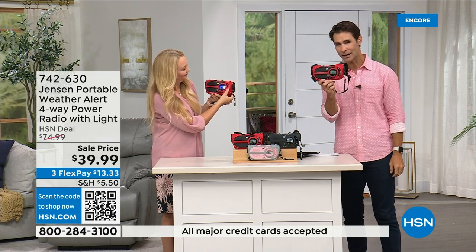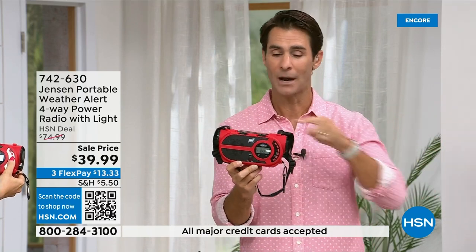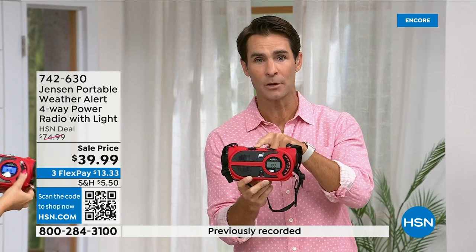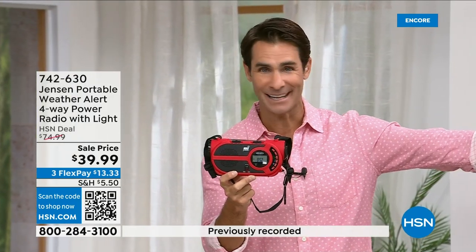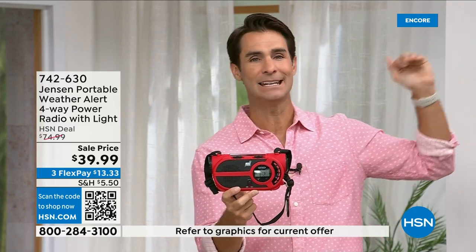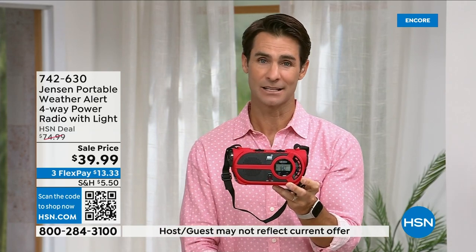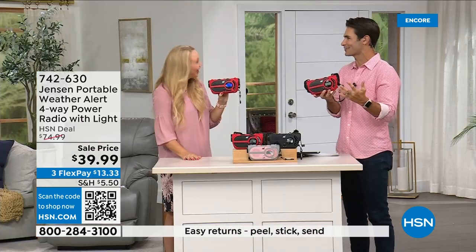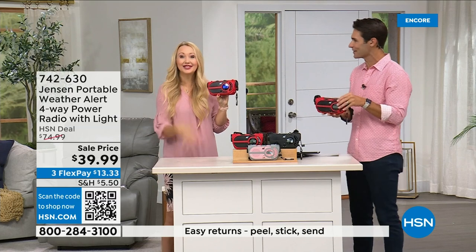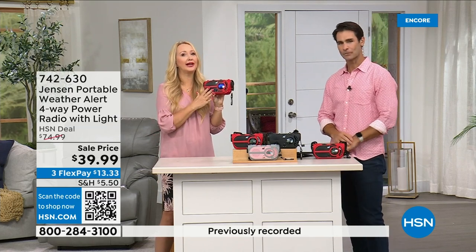A couple of great ways to carry it — the sound quality on AM/FM radio is awesome. I'm not allowed to play it or I would play you some tunes. You get this carrying handle, a strap you can throw over your shoulder, and it comes equipped right here at the front with a super heavy-duty carabiner.